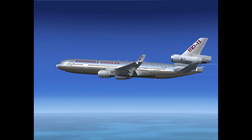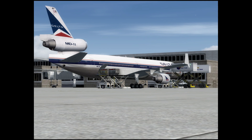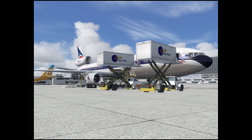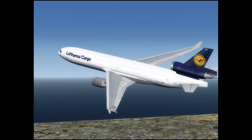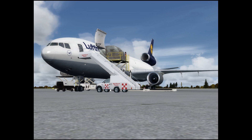Next up, Sky Simulations MD-11 for Prepar3D. Sky Simulations have just published version 2 for Prepar3D, and somehow I didn't even know that they'd published version 1, so this is an entirely new product for me. The new version models both the General Electric CF6-80 and the Pratt & Whitney 4460 engine variants in both passenger and cargo configurations.